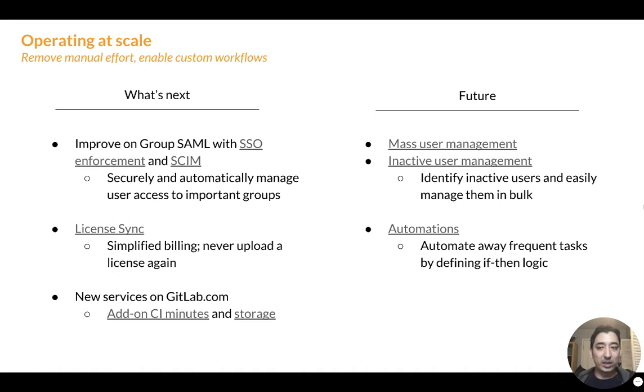What's next for operating at scale is really improving on group SAML. We shipped group SAML previously at GitLab, but we want to iterate on this feature and add things like SSO enforcement and automatic provisioning and deprovisioning with SCIM, in order to make it very easy to manage membership in groups. The next priority is making licensing very easy — specifically licensing sync, a new idea where we will push licenses to instances so that you never have to manually deal with a license key again. You'll simply renew a license and we'll push a new key to your instance seamlessly.